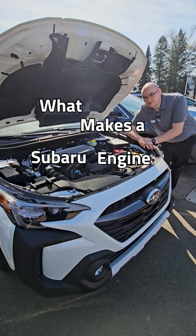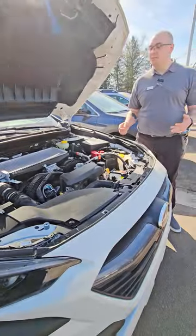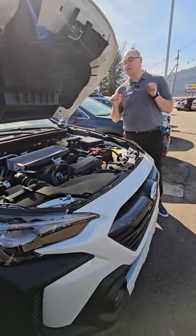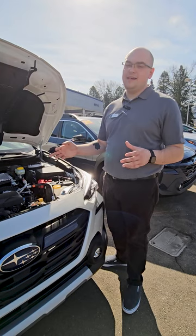Have you ever wondered what makes a Subaru engine so special? Subaru has what's called a boxer engine. They call it that because the pistons travel horizontally rather than vertically. The biggest benefit with that is there's less drivetrain loss because there's less moving parts, which makes the overall engine much more efficient.